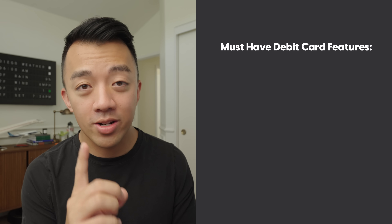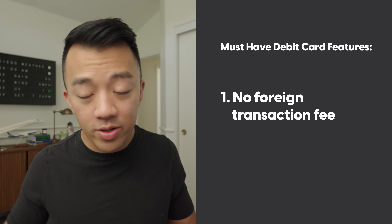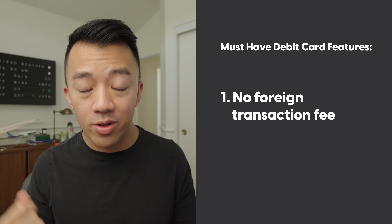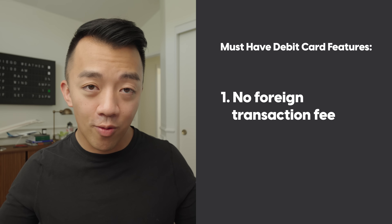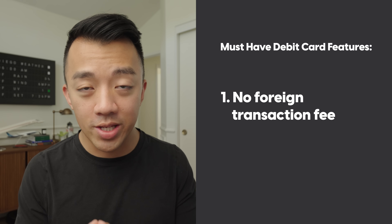As for what is the best debit card to pull cash from an ATM in a foreign country, there are a couple of things I look for. Number one is that the card doesn't charge any foreign transaction fees. A foreign transaction fee is when your bank charges you a fee specifically for using your card outside the U.S., so you want a debit card with no foreign transaction fee.